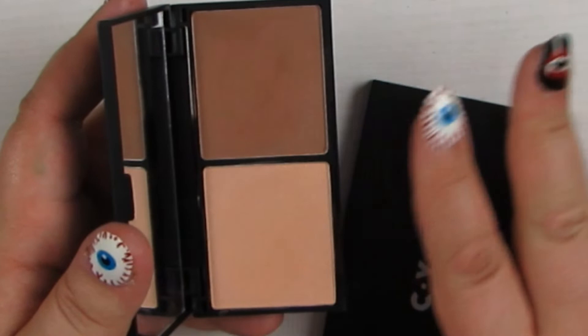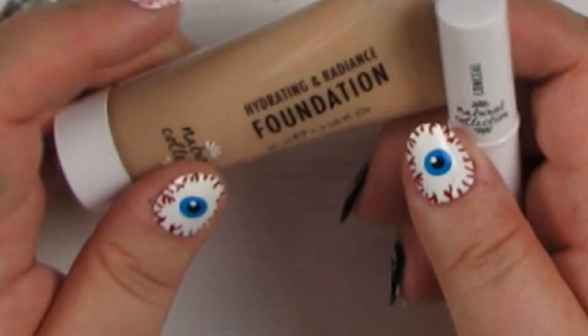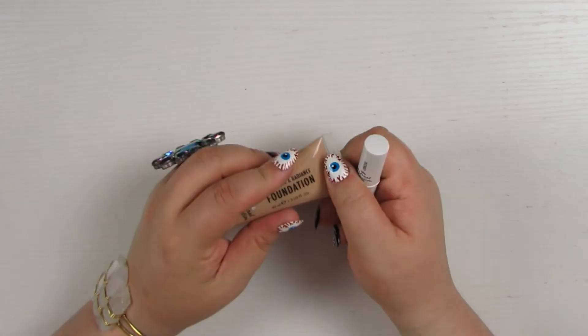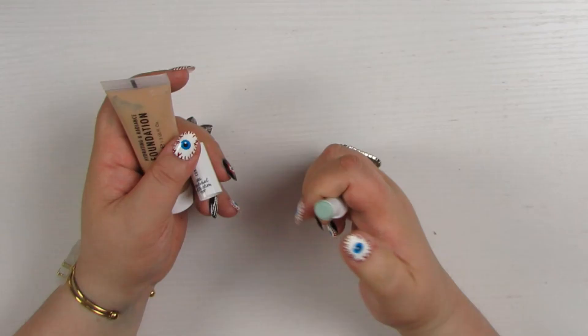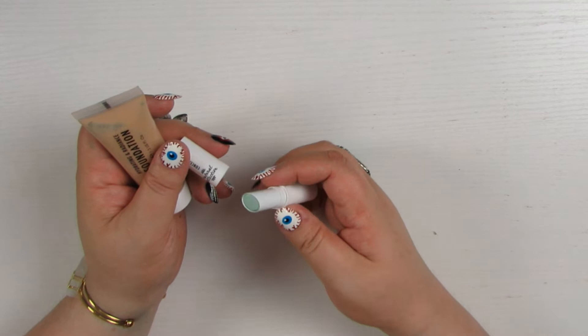These are a couple of face products — I tried to get a range from different brands because I was planning to do a full face. This is a hydrating and radiance foundation — getting decluttered. Radiant — I'm an oily beast, this is not going to work. I'm keeping both the Max Factor foundations so there's no reason to keep this one. I am going to keep this little green color corrector though. It's just a nice green — not too green, not too deep. So I'm going to hold onto the color corrector but declutter the foundation.